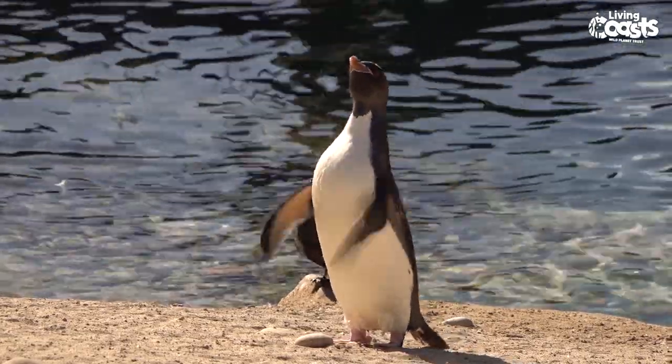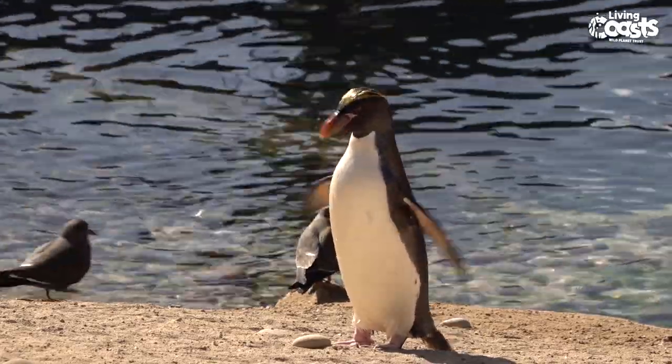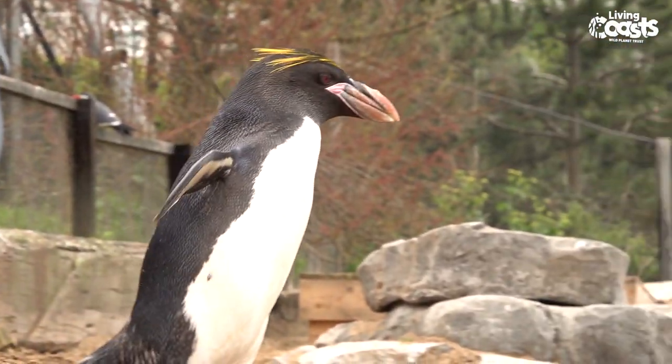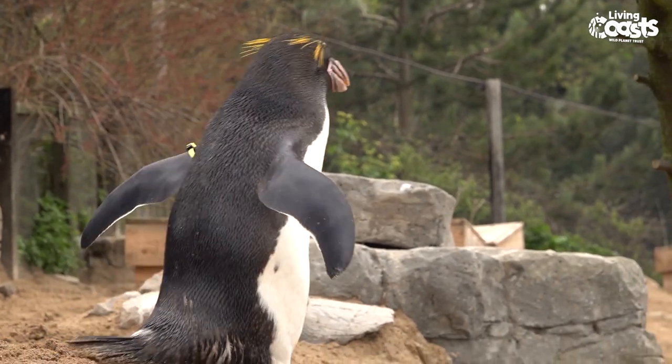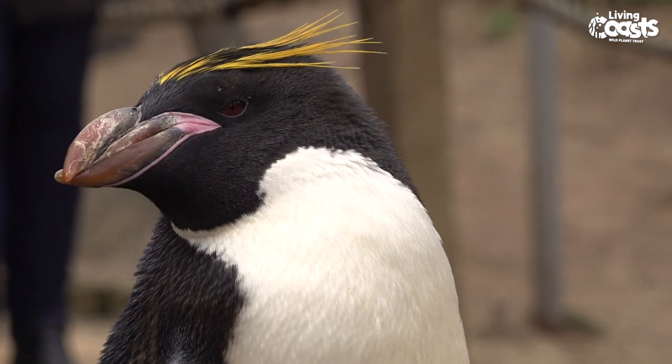Macaroni penguins are pretty unique in the fact that they are a crested type of penguin. There are a few crested penguins — one of the most popular, which you might know from Happy Feet, is the rockhopper, one of the most famous penguins. Macaronis are very closely related but they're a little bit bigger and a bit more stocky.